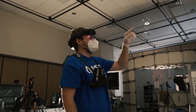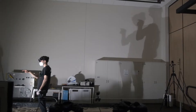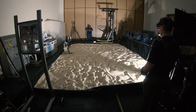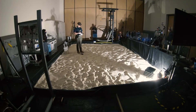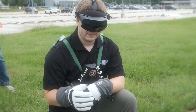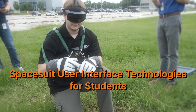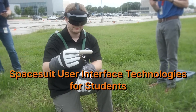Today is test day. NASA engineers are helping evaluate software designed by students. The task is to see how this technology can help during a space mission — the culmination of the students' hard work on the program known as SUITS: Spacesuit User Interface Technologies for Students.